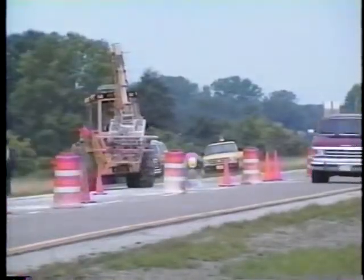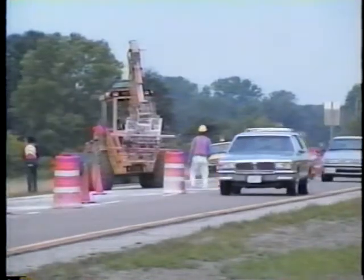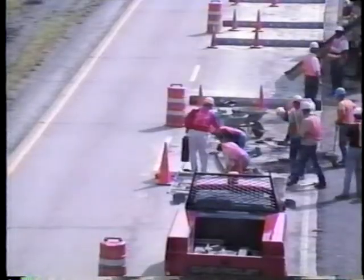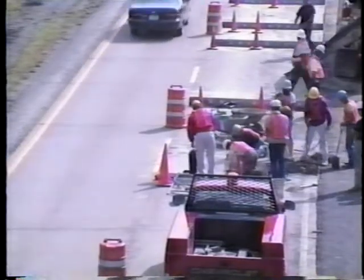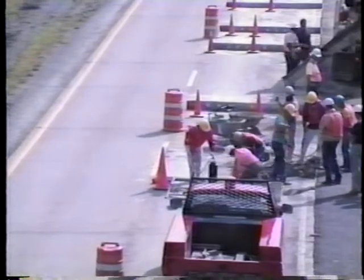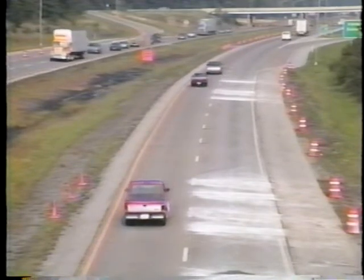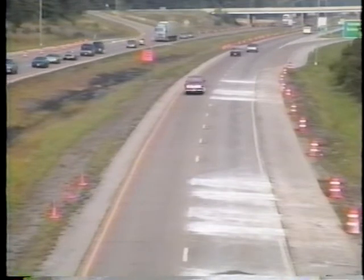For a long time, concrete rehabilitation has meant traffic congestion and delays. But over the last few years, fast-track technology has allowed permanent full-depth concrete repairs to be made and open to traffic in as little as four hours. As a result, the normal traffic flow has been disrupted far less, especially if the repairs are made at night or between morning and evening rush hours.